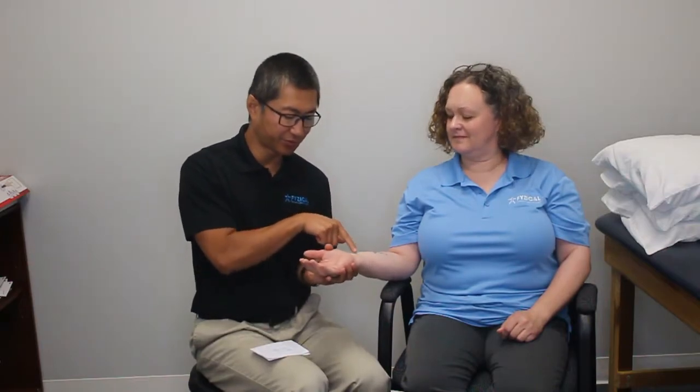One of the most common tests done in a medical facility for carpal tunnel syndrome is what we call the Tinel's test. It's very simple — the carpal tunnel runs right through the wrist, and all we do with the Tinel's test is grab our fingers and tap right along the carpal tunnel.